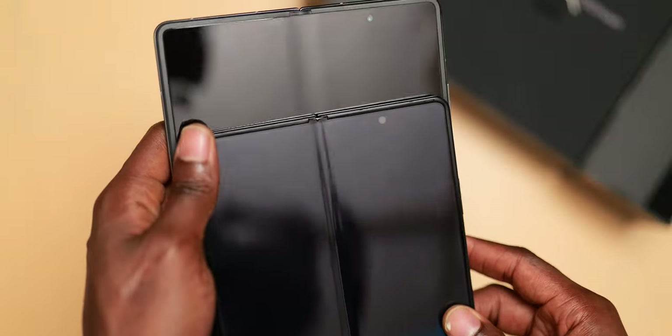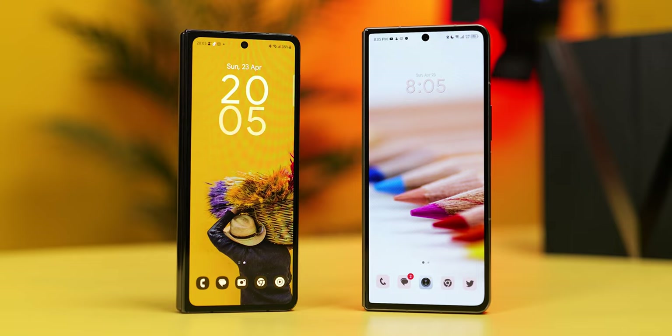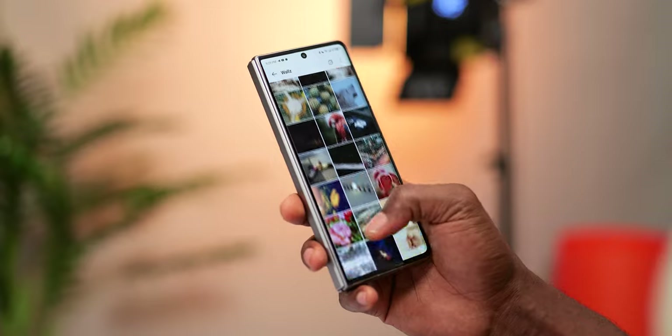The Phantom V Fold has been built in a way that targets areas where people have complained about other foldables. Its crease is way less visible and not as deep as what you have on Samsung. It folds flat with no gap in between. It's bigger than a Z Fold 4 but not as heavy as you'd expect, and the weight is well balanced. Its external display is wider, providing a more conventional aspect ratio so your regular apps are not cut off or looking awkward. Using the Z Fold 4 as a reference, whenever I needed apps like Instagram I had to pick up another phone because it looked too narrow — with the Phantom I've never needed to do that.